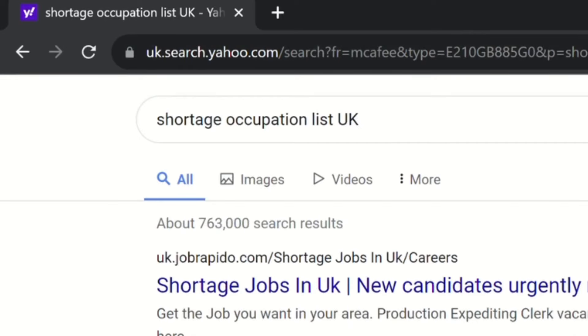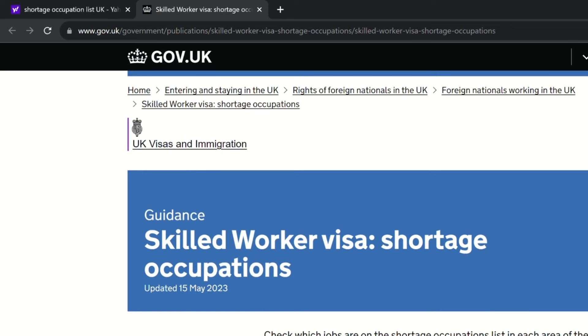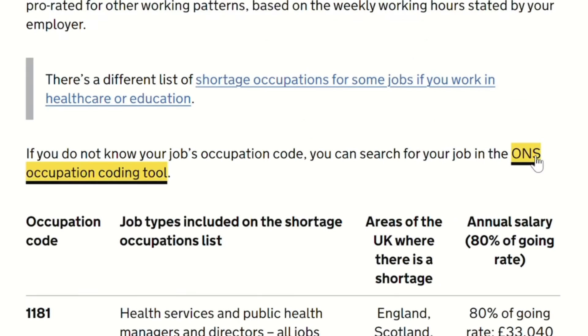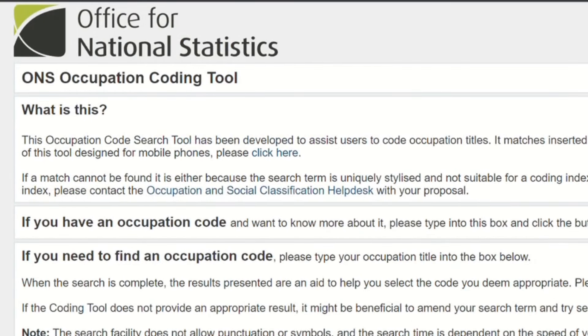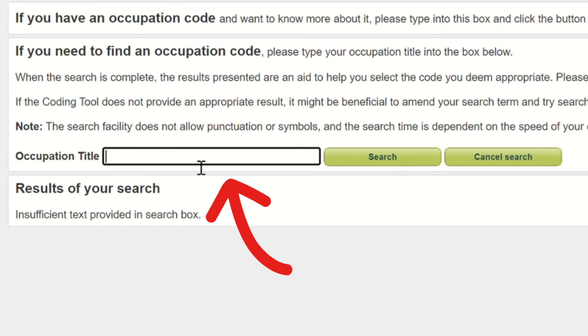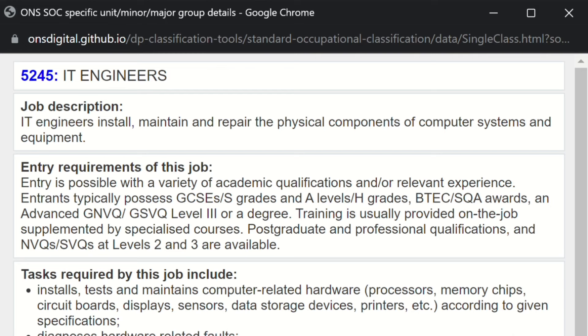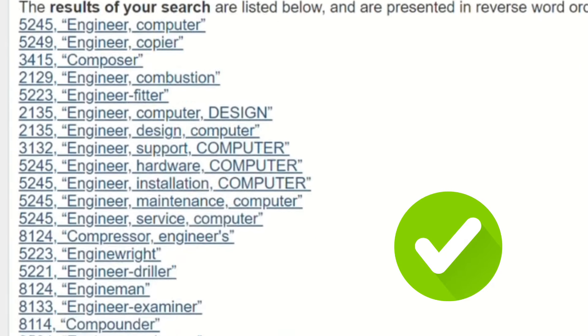Google 'shortage occupations list UK' to open the page for the skilled worker visa shortage occupations. On this page, it says check which jobs are on the shortage occupations list in each area of the UK. Then click on the ONS occupation coding tool — ONS stands for Office for National Statistics. Key in your role or the job you're searching for, and you'll know whether your job is in high demand. This tool gives you the job code, job description, entry requirements, tasks required, and related jobs. Go through the job description to find out whether you have the skills to execute the job.